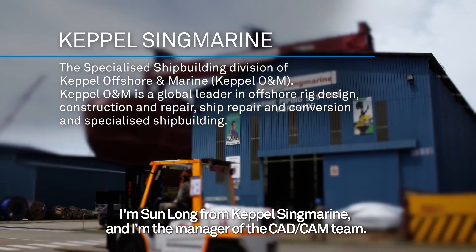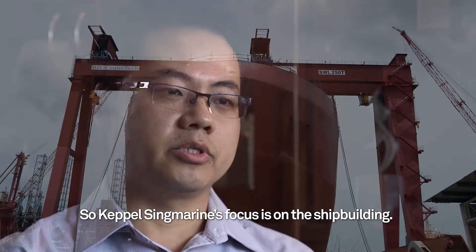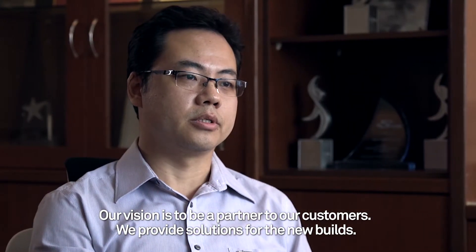I'm Sun Lung from Capo Simmarine, and I'm a manager of the CAD CAM team. Capo Simmarine is part of the Capo Marine and offshore team, focused on shipbuilding. Our vision is to be the partner of our customers, and we provide solutions for new builds.